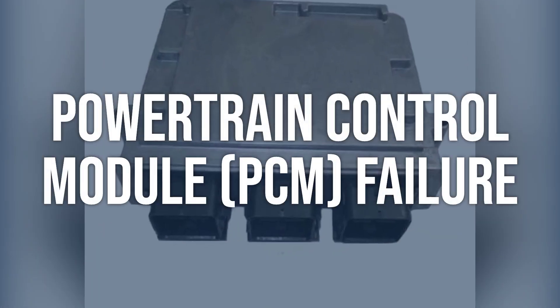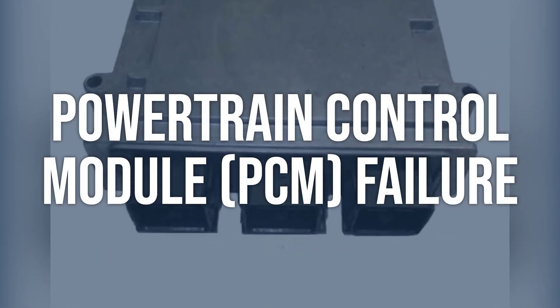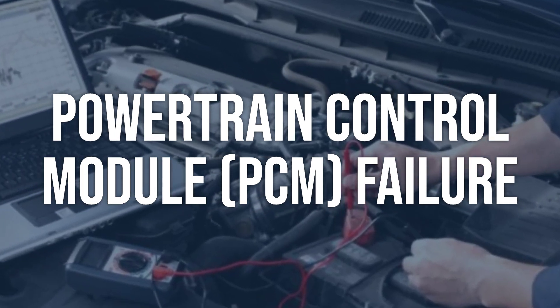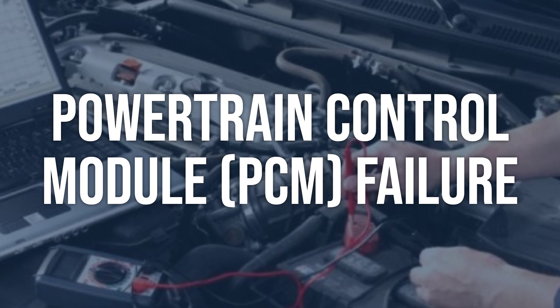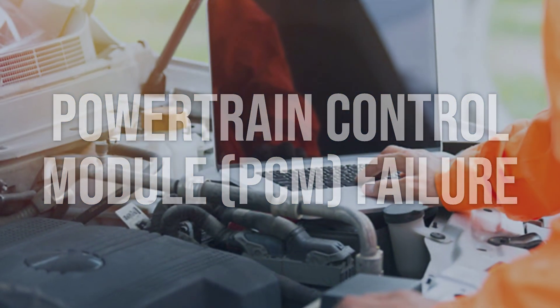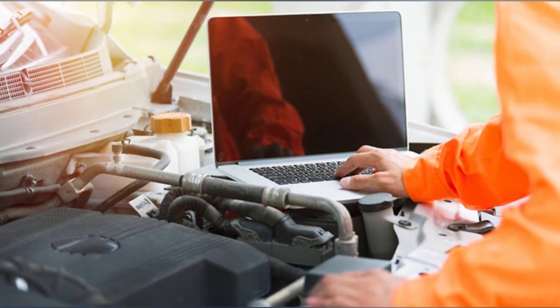Powertrain control module (PCM) failure: Use a scan tool to check for any additional fault codes related to the PCM. Check for any visible signs of damage to the PCM, such as corrosion or loose connections. Replace the PCM if it is determined to be faulty.